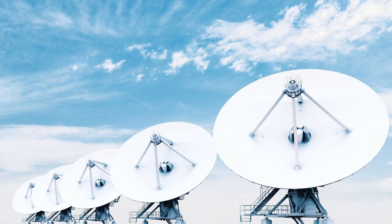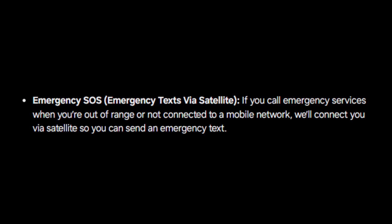According to Android Authority, here's what they found. In Emergency SOS: 'Emergency texts via satellite — if you call emergency services when you're out of range or not connected to a mobile network, we'll connect you via satellite so you can send an emergency text.'